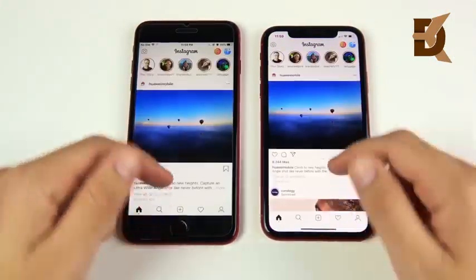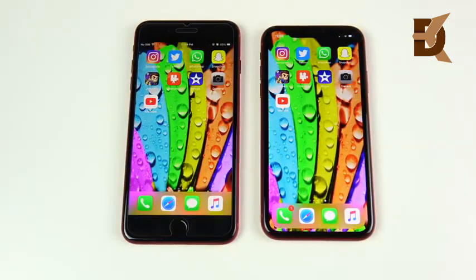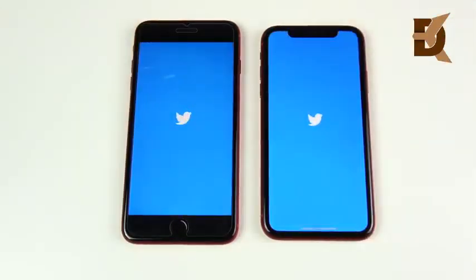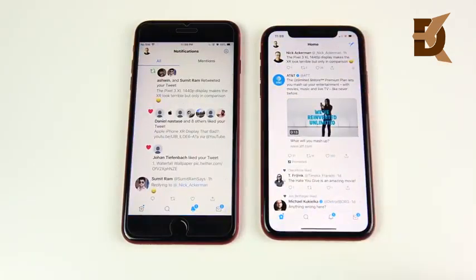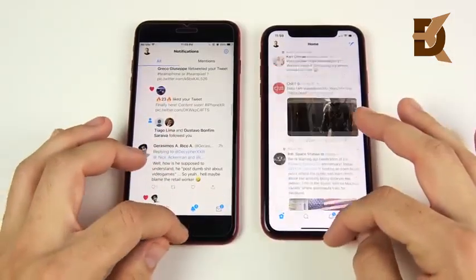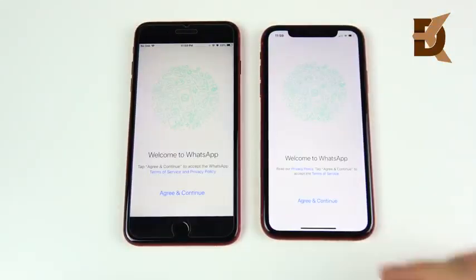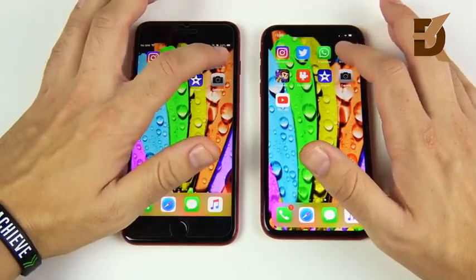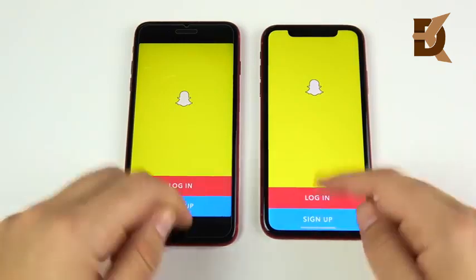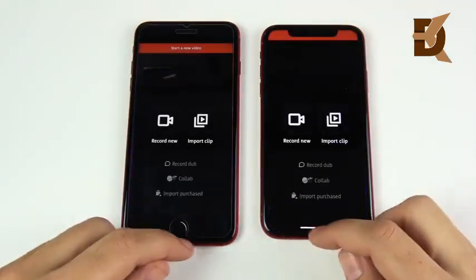In terms of speed, the 8 Plus rocks the A11 Bionic chipset, which was already faster than pretty much everything on the market. The A12 Bionic on the iPhone XR takes it up a notch. The way you operate these phones is very different—the swipe gesture on the XR feels a little faster than the home button, though the home button is still quite reliable.